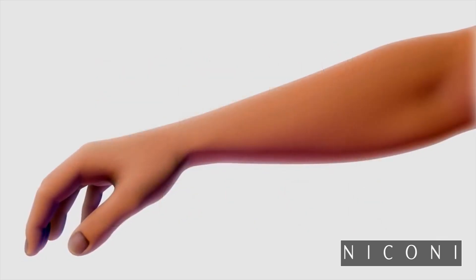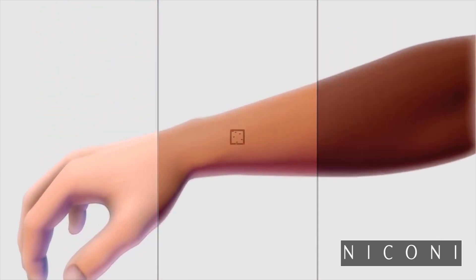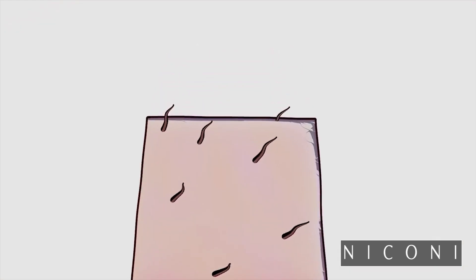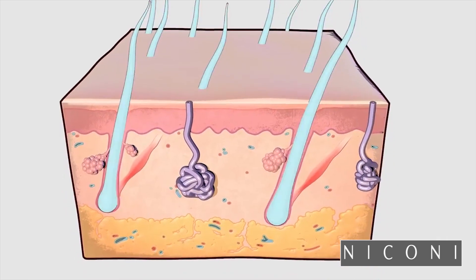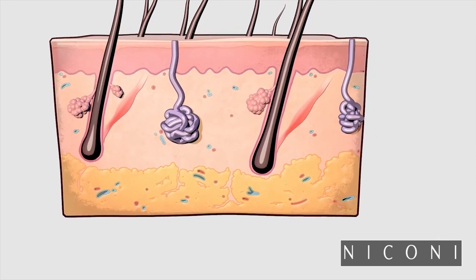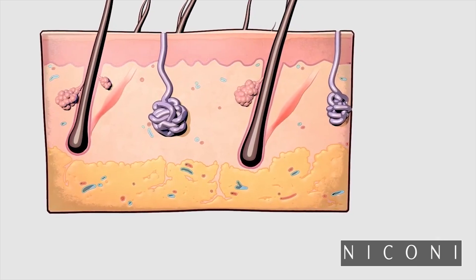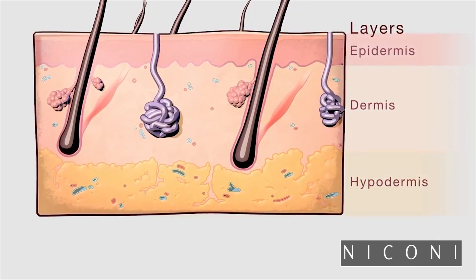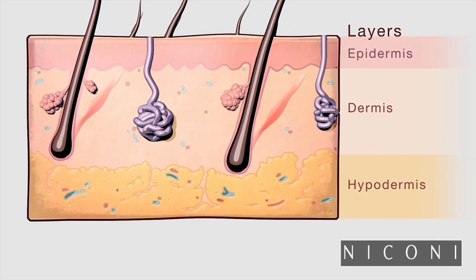Skin covers all our bodies, but its color varies from person to person. To understand why, we need to peer inside its layers. Skin cells and their allies — hair, sweat, and oil glands — form a first line of defense from the environment. Skin's three main layers are each a distinct community of cells with different jobs.